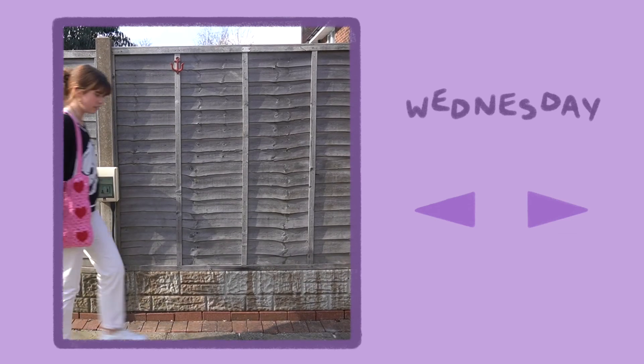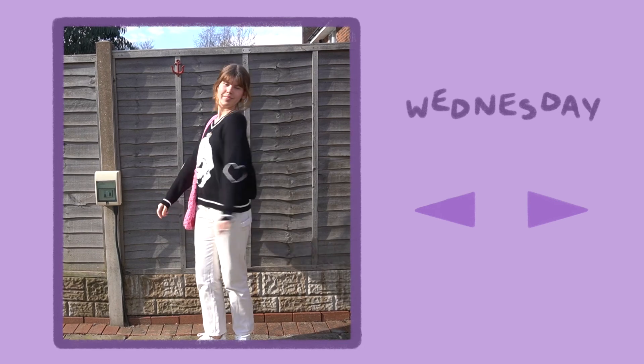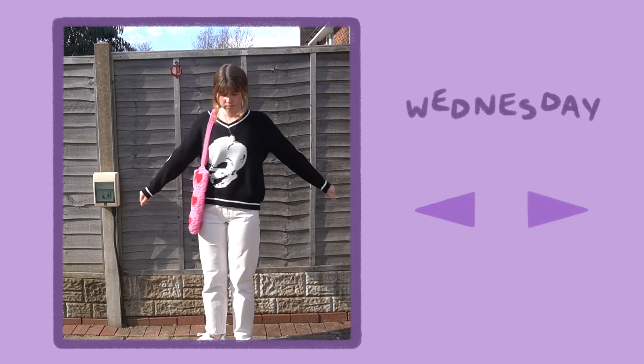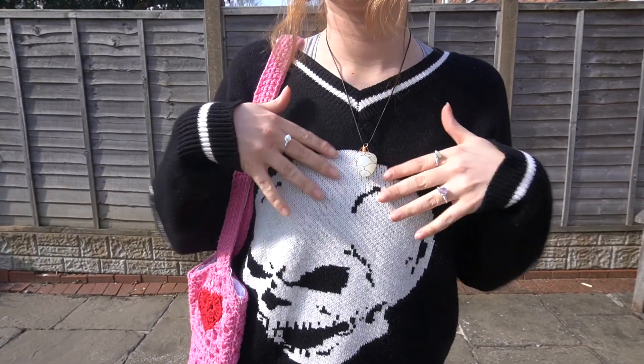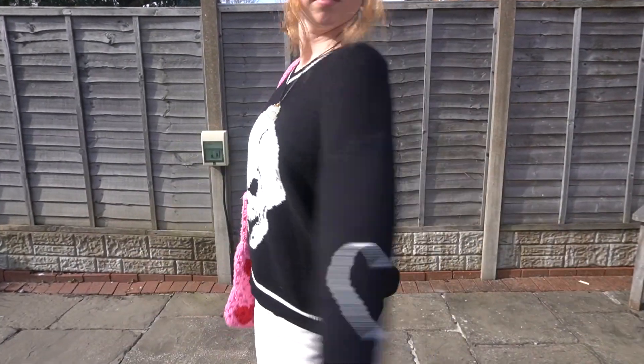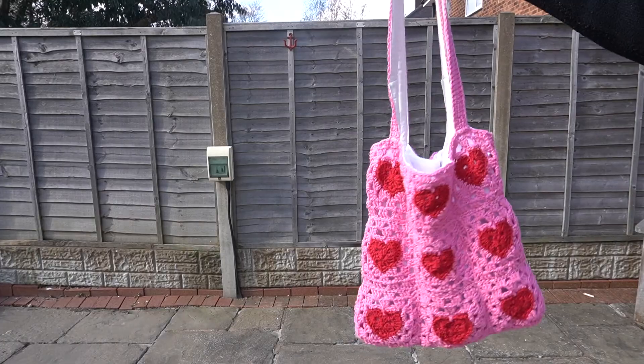Happy hump day folks! It's Wednesday and today I wore a sweater with some white trousers. I added my favourite bag and I love the bright pink against the black and white outfit. I can't wait to actually get good at crocheting because I swear I'm going to make so many pieces for this summer.